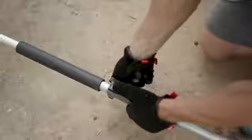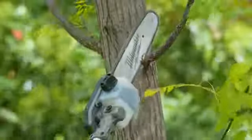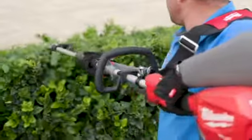The Quick-Lock Attachment System eliminates the need to purchase a dedicated tool for each outdoor task, lowering your cost of ownership.